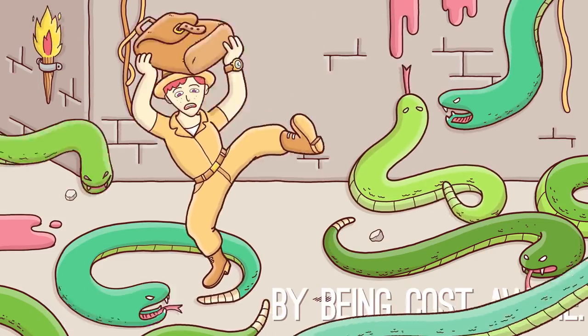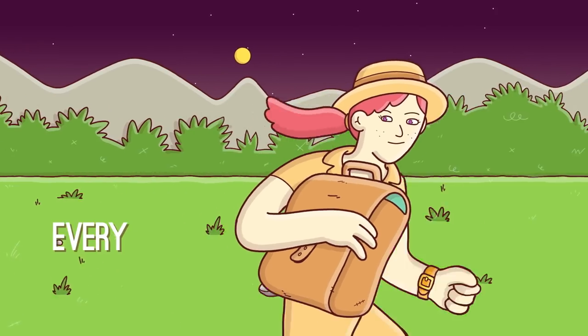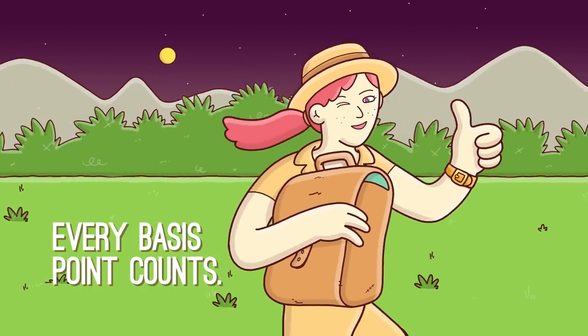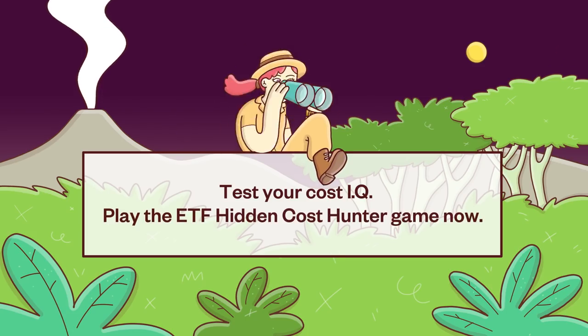Help protect your portfolio by being cost aware. As savvy investors know, every basis point counts. Test your cost IQ — play the ETF Hidden Cost Hunter game now.